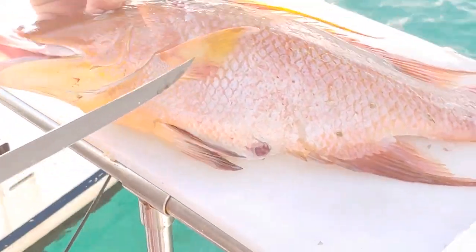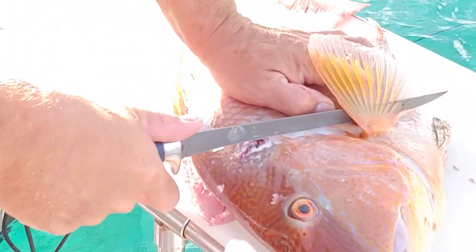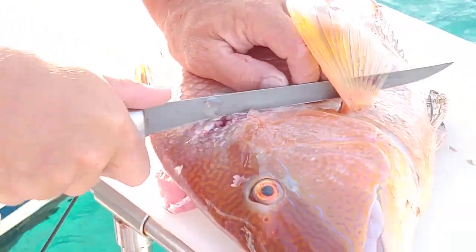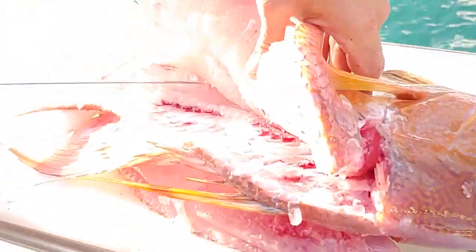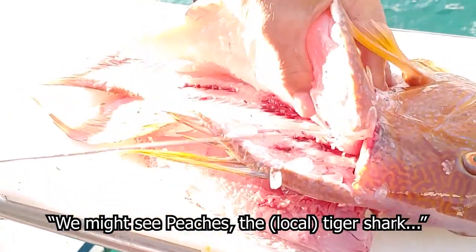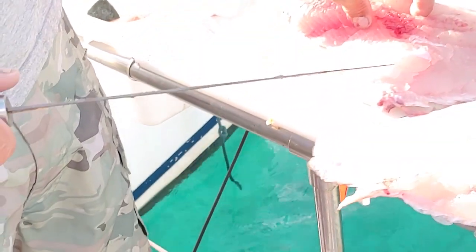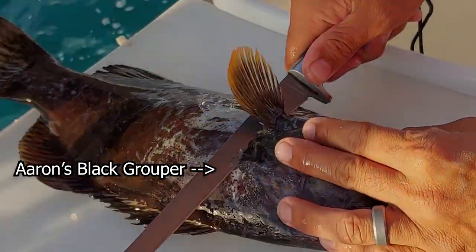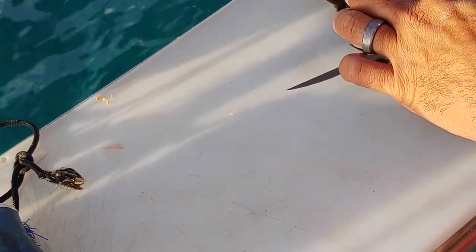I go that far and then leave it — they eat little shells, little crustaceans. Then I flip her over and do the other side, because if you take one fillet off the fish is concave and it makes it harder. He felt where the skull is and then he's cutting just on the outside of it. I've never seen that hammerhead here before. We might get Peaches the tiger shark. Look at the mouth on that thing — those little teeth, crunching up little crustaceans.